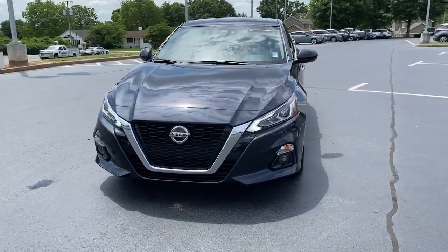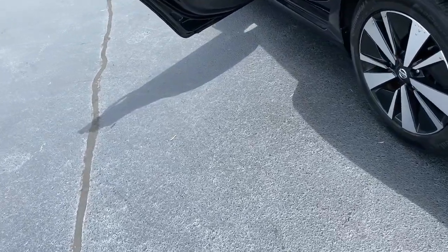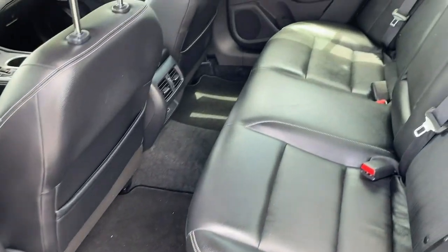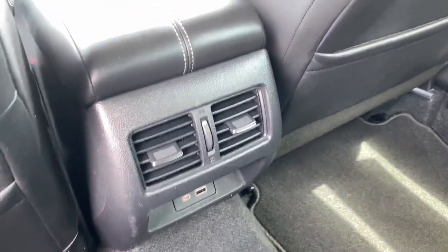These are just some of the great options this vehicle comes with: navigation system, sunroof/moonroof, keyless entry, power passenger seat, fog lamps, heated front seats, electronic stability control, dual zone AC, blind spot monitor, and power driver seat.